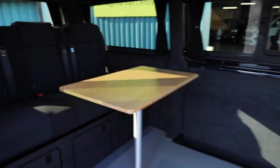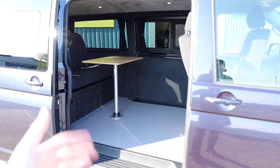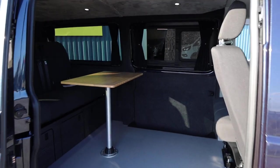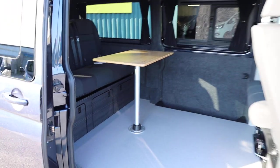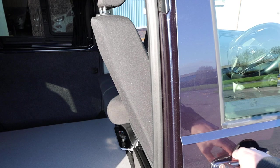Opening up the other side loading door — this really is a unique spec on this example: long wheelbase, twin side loading door, 150 PS, and a T32. A really unique combination. The step and floor are absolutely stunning, and I really like that you're able to access the rear from both sides.